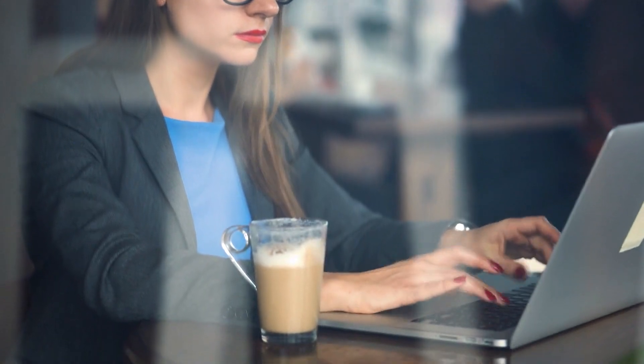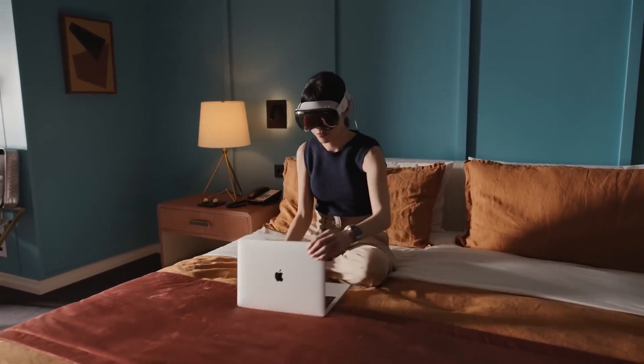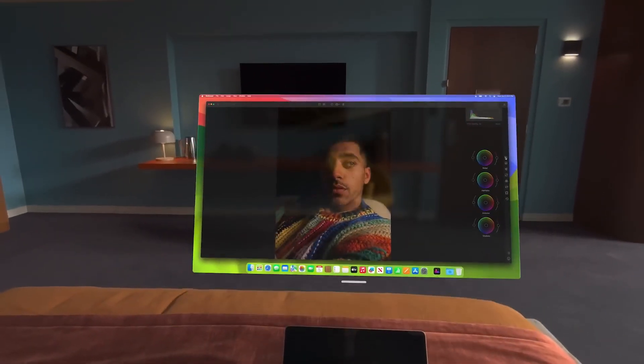For those who love working in public spaces like cafes or during flights, the Apple Vision Pro can link up to your MacBook. Enjoy privacy and focus while you work through your VR headset.